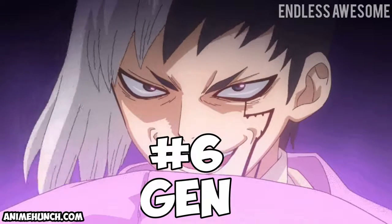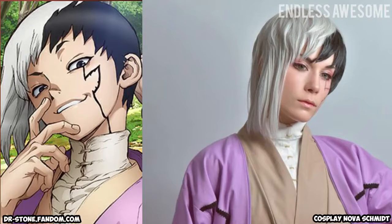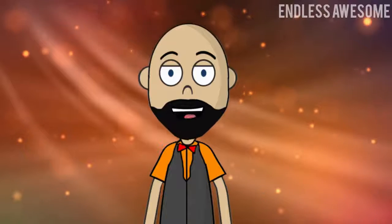Number 6: Jen. Cosplayer Nova Schmidt made a different take on Jen. She portrayed a more relaxed and calm Jen. However, it is undeniable that her overall costume and makeup looked spectacular.